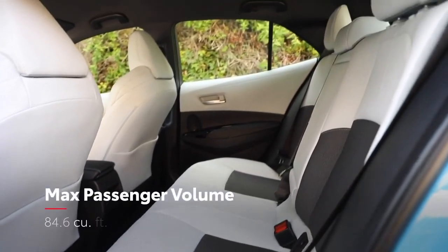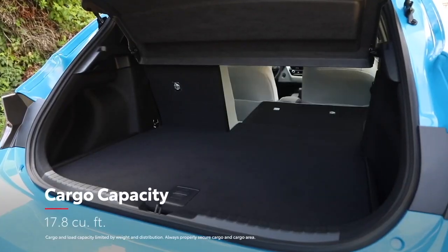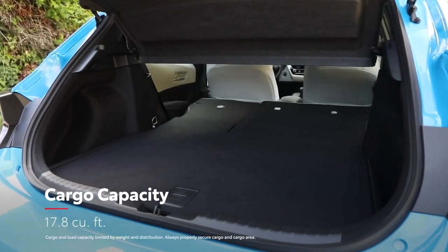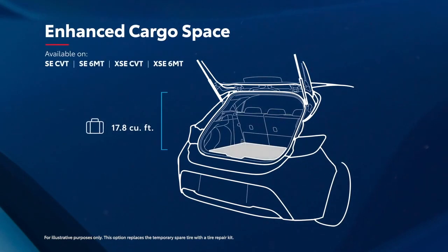This spacious interior also offers ample room for both passengers and cargo, especially when its 60-40 split rear seats are folded flat. And if that's not enough, Corolla Hatchback also features an available enhanced cargo space option — a reconfigured cargo area that adds 6 cubic feet to the overall capacity with no added cost and no impact on fuel economy.